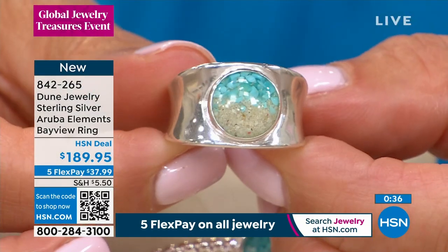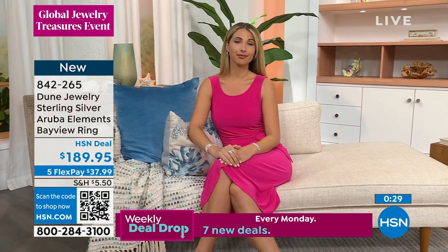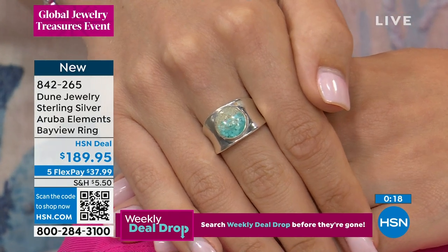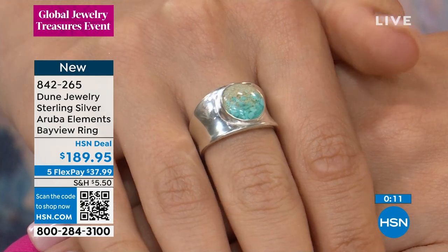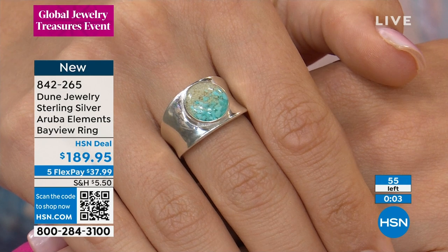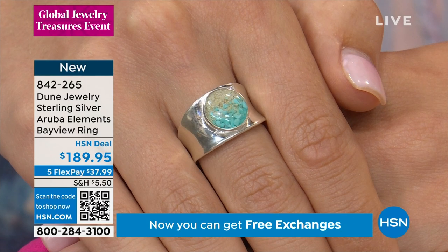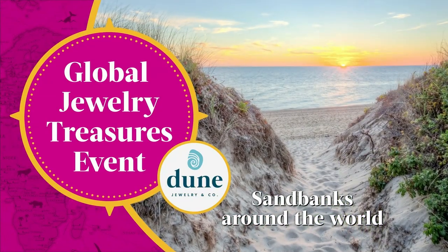The ring has some weight to it, but the back of the shank is really smooth and nice to wear — not one of those rings where you need to take a break. We have a whole crew of people called 'wave makers' or 'Dunies' who have followed the Dune journey for years, and every single wave maker has a Bayview ring — it's a staple of the collection. We have sizes five through ten, and I'd order true to size.